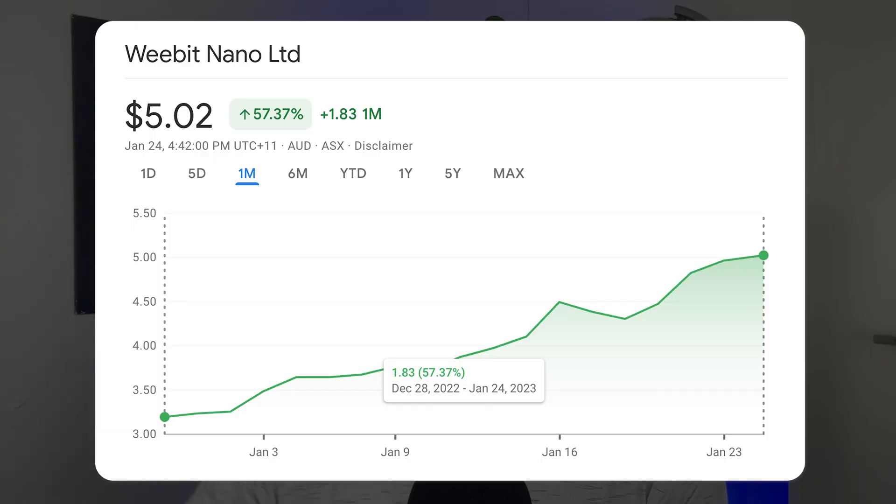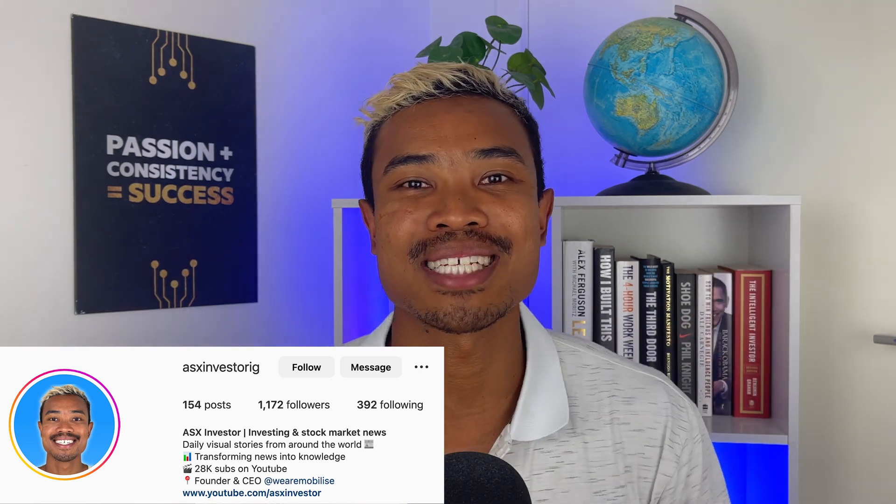Over the past few weeks, as WBT's share price has continued pushing higher and higher, a number of people have been messaging me asking why this is happening and if we can cover it in a video. So here it is. If you want to stay connected, we are providing daily news and content over on Instagram — there'll be a pinned comment at the top of this video.